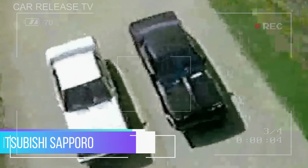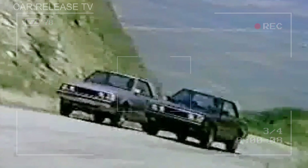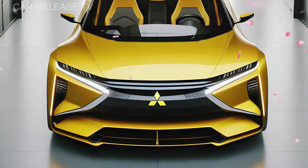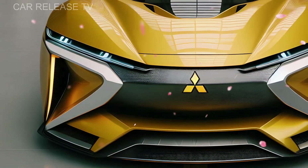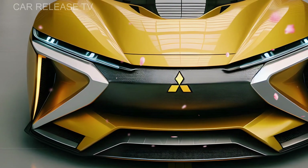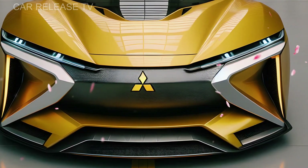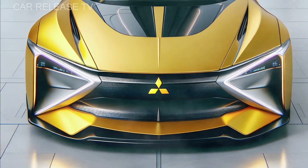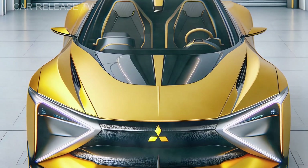The 2025 Mitsubishi Sapporo commands attention from the very first glance, blending heritage design elements with fresh, modern flair. Up front, we see Mitsubishi's iconic Dynamic Shield grille, framed by sleek LED headlights that wrap seamlessly around the edges, creating a futuristic and bold aesthetic. The sculpted hood and robust air intakes in the lower bumper make an instant statement on the road.